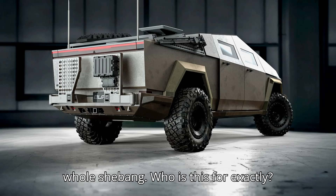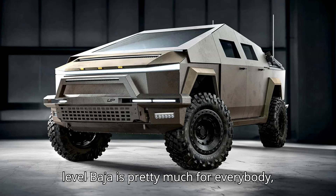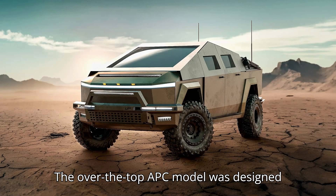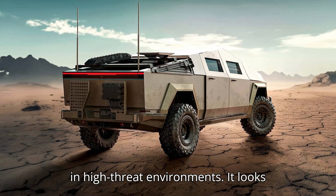Who is this for, exactly? The two companies behind it say the entry-level Baja is pretty much for everybody, while the middle-spec Protector option is designed for private individual, corporate, and government customer use in moderate threat environments. Meanwhile, the over-the-top APC model was designed for the most demanding tactical customers in high-threat environments.